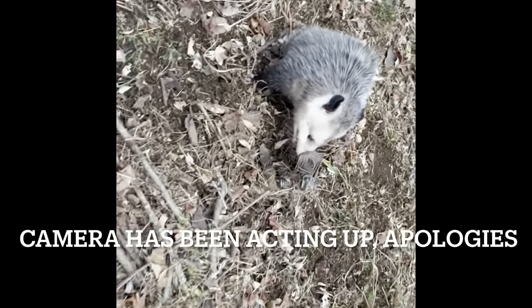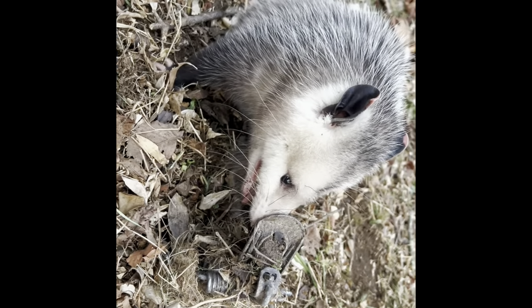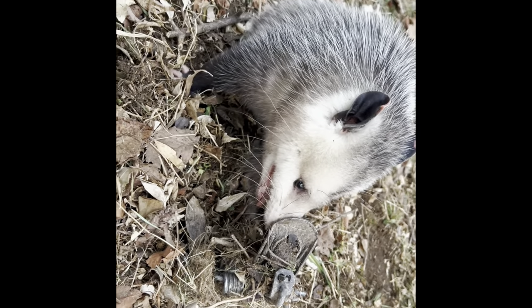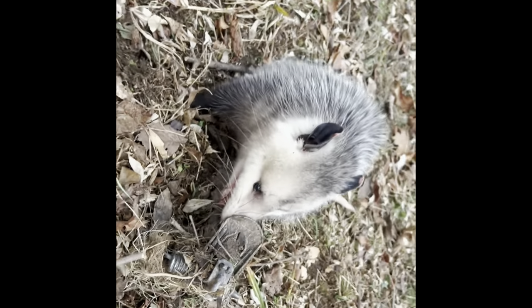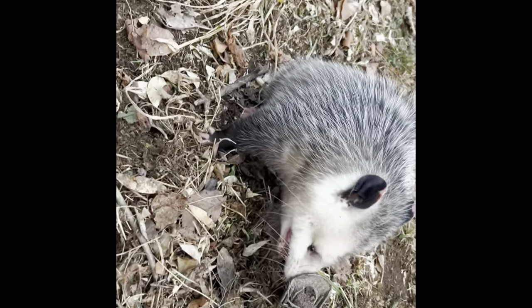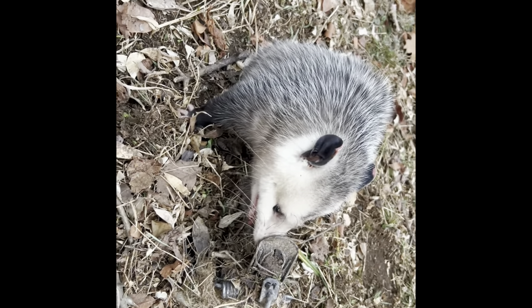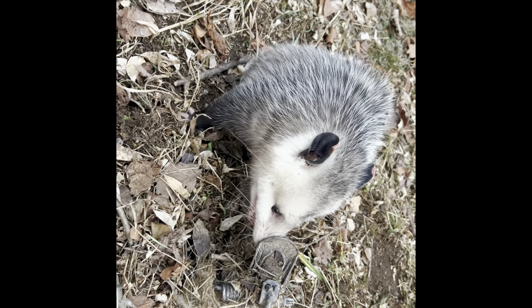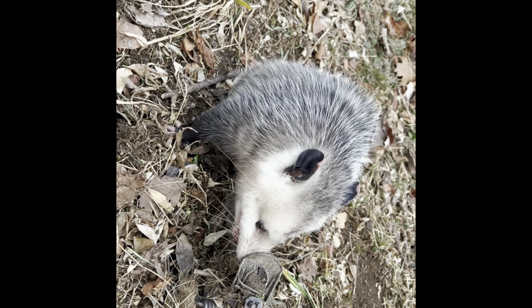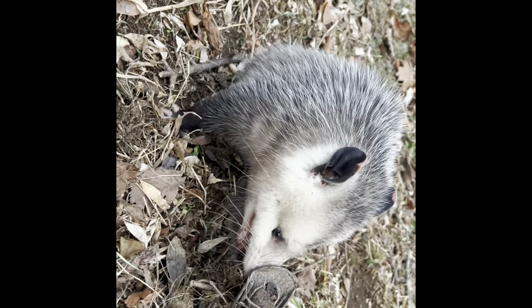All right, back on the line. Catch number 17, I do believe. Maybe possum 5, I have to look at my stuff. Same set — we had a non-target catch yesterday, and a possum came by and checked it out, I guess. We'll set it out here and move on.